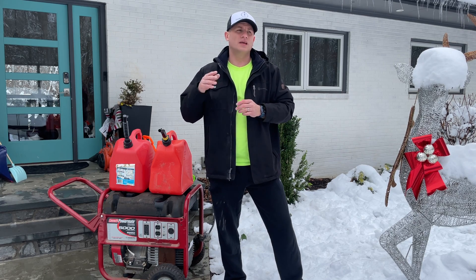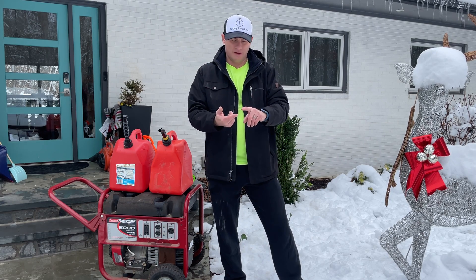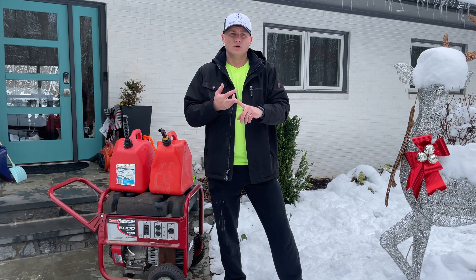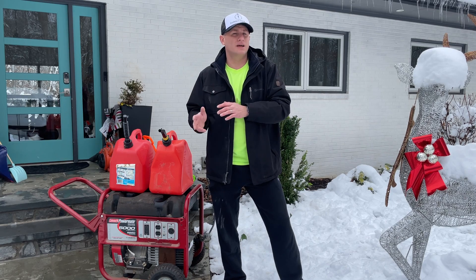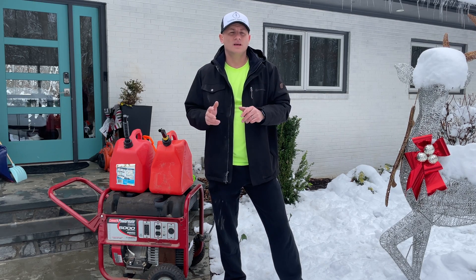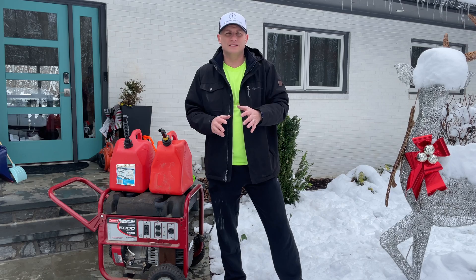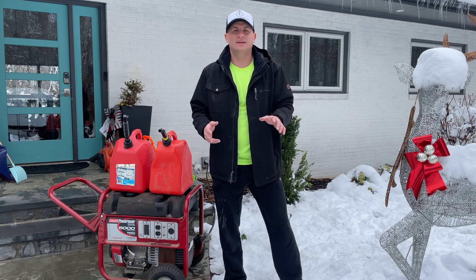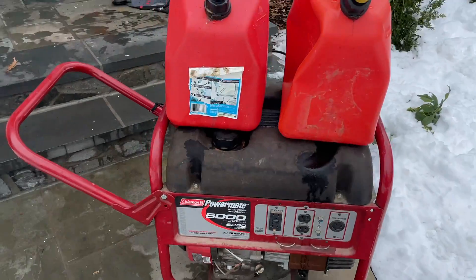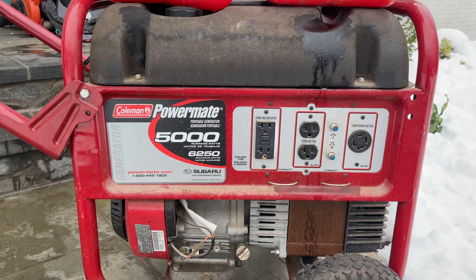Now, if you don't have a propane, oil, or gas furnace, I can give you most of the power you need — minus your HVAC. You can power space heaters, but this video is geared toward people who have gas, oil, or propane. You can still use this system and save a ton of money, having most of the power in your house. You're going to save between $10,000 and $15,000.